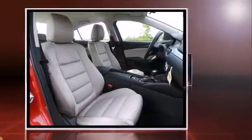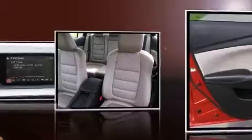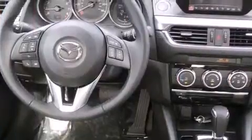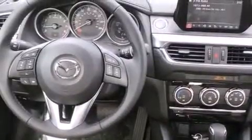All of the premium features expected of a Mazda are offered, including delay off headlights, front and rear reading lights, a tachometer, variably intermittent wipers, turn signal indicator mirrors, and remote keyless entry.